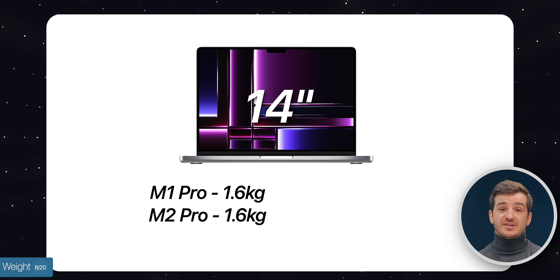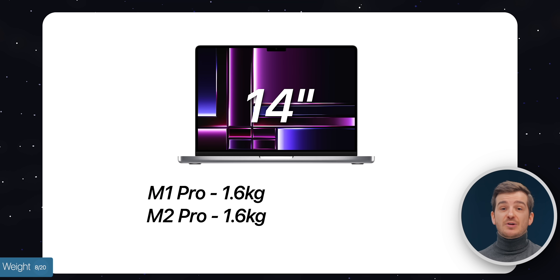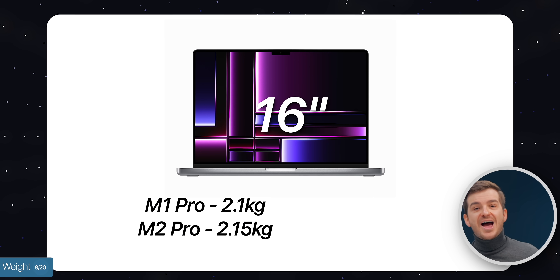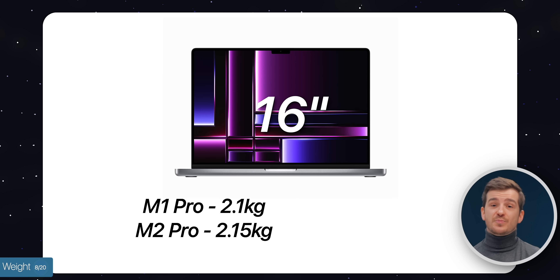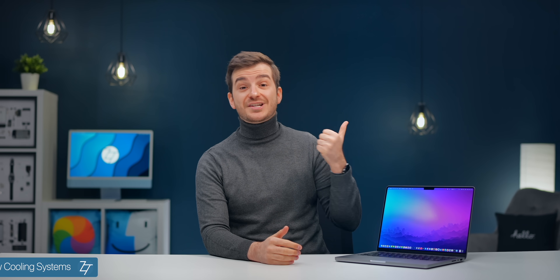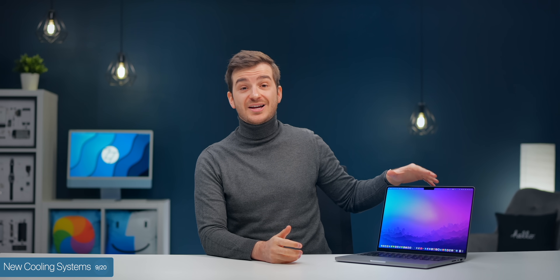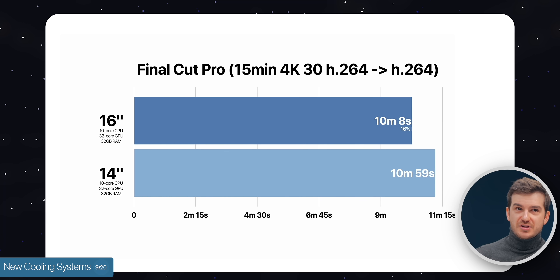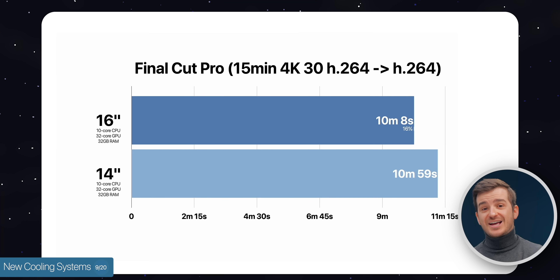Number seven: something weird I've noticed is that Apple has actually changed the weight of these new MacBooks a tiny bit. The 14-inch M2 Pro version has the same weight as before at 1.6 kilograms. However, the M2 Max model will actually be heavier than the M1 Max 14-inch at 1.63 kilograms compared to 1.6. When it comes to the 16-inch, the M2 Pro is heavier than the M1 Pro at 2.15 kilograms compared to 2.1, but the M2 Max is actually lighter at 2.16 compared to 2.2. This likely means Apple has updated the cooling systems, which is great because the M1 Max 14-inch had a noticeable drop in performance compared to the M1 Max 16-inch.